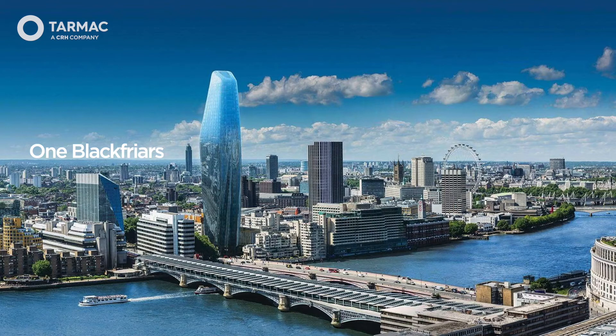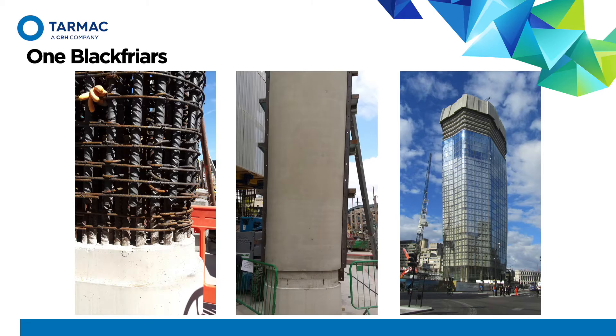This is One Blackfriars — two applications within this building: 95 Newton columns, and a three-and-a-half-thousand cubic metre low-heat concrete pour into a single raft foundation, both using self-compacting technology. As you can see within the columns, the high density of steel would have been very difficult to get conventional concrete into or through that steelwork and finished to a level that delivers the aesthetic you can see in the centre picture.